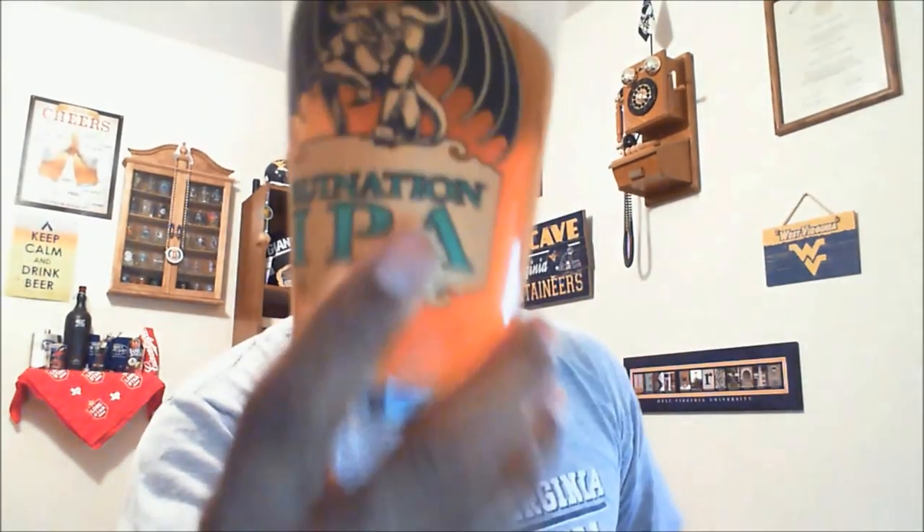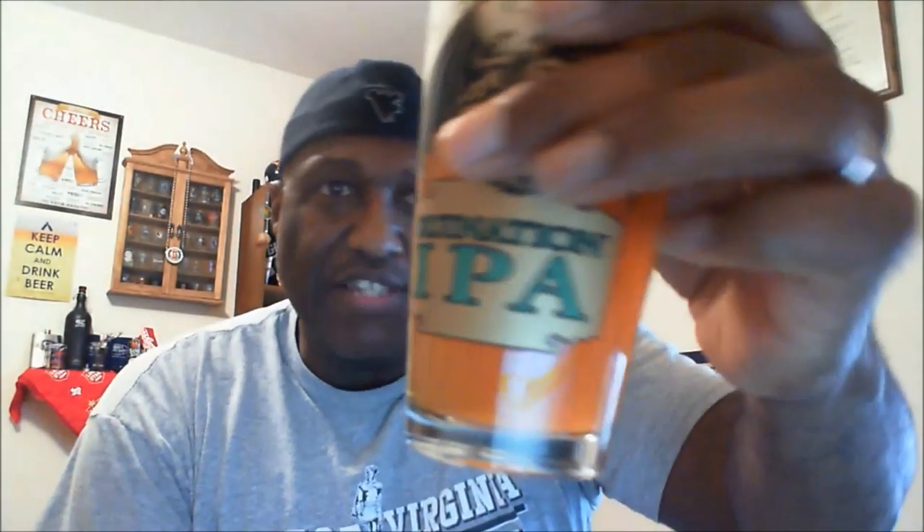Definitely have a slightly over two-finger head that poured out of that one. The head's got some nice rockiness to it, some nice bubble action taking place. On the beer itself, we get that golden, pretty much copper-type color, and you can see some carbonation taking place inside — carbonation looks to be pretty lively.